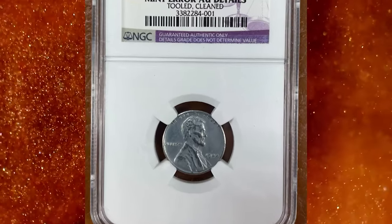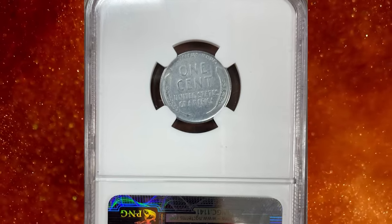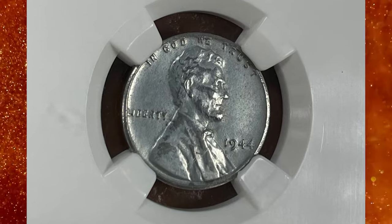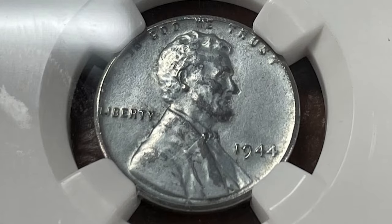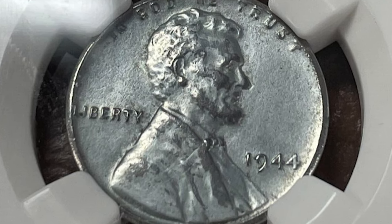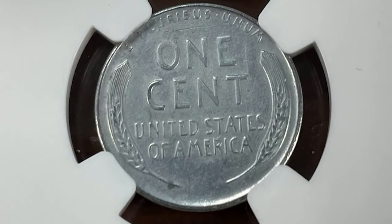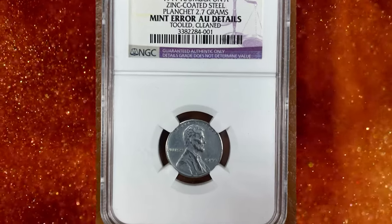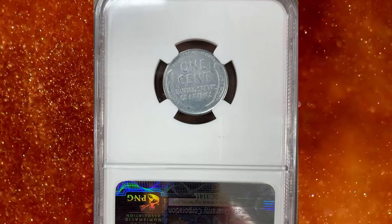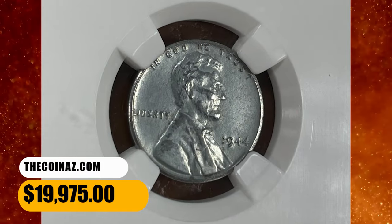Number 2. Here is a popular mint error variety: a 1944 Lincoln Cent struck on a zinc-coated steel planchet. This coin was tooled and cleaned, therefore NGC assigned AU details. The 1944 steel cent is valuable and rare because it is a one-year error coin issued by the United States Mint during World War II. Due to the scarcity of copper during the war effort, the mint used steel to make pennies in 1943. However, a few 1944 pennies were mistakenly struck on steel planchets meant for the 1943 pennies, making them highly sought after by collectors. Only a few are known to exist, making them very valuable. This one fetched a sum of $19,975 on eBay.